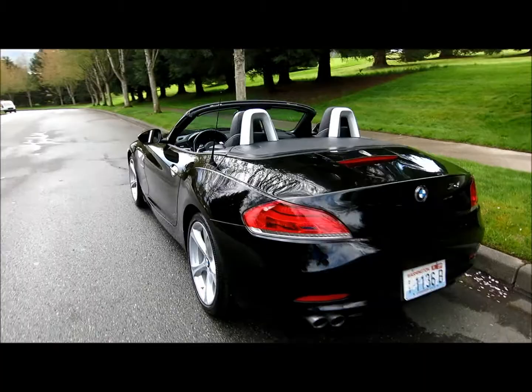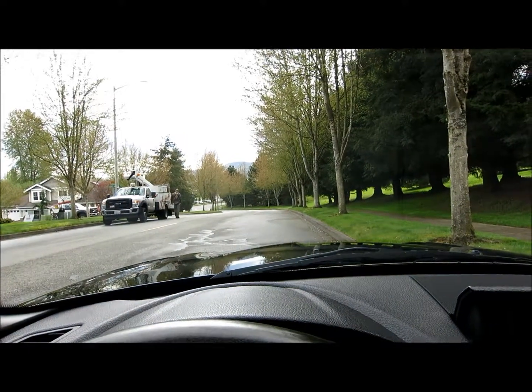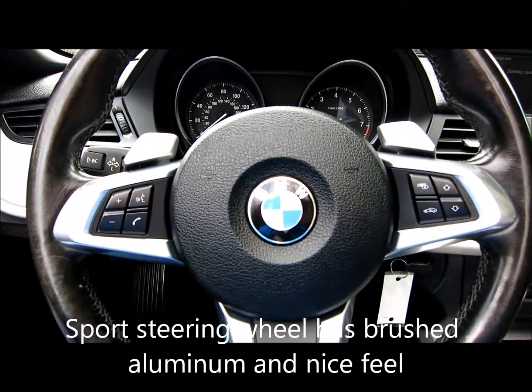So it has a sport package on it. What a beautiful car. Let's take it for a drive. This one's a hard top convertible. You can see the sport package — it has the paddle shifters on it, which is very cool.